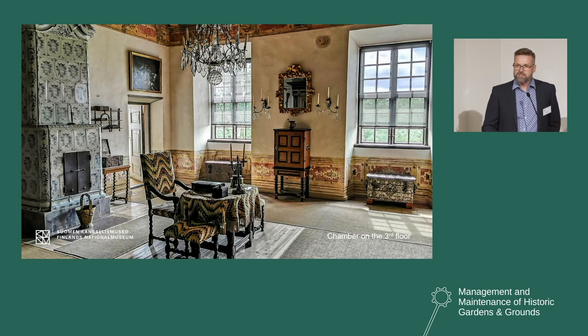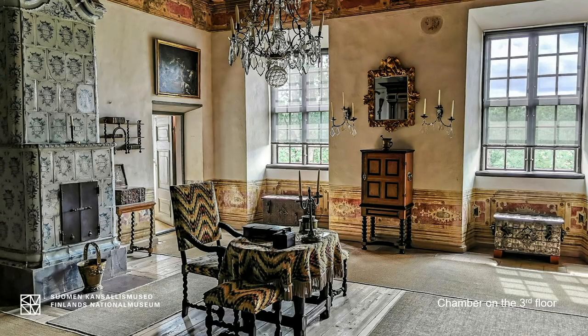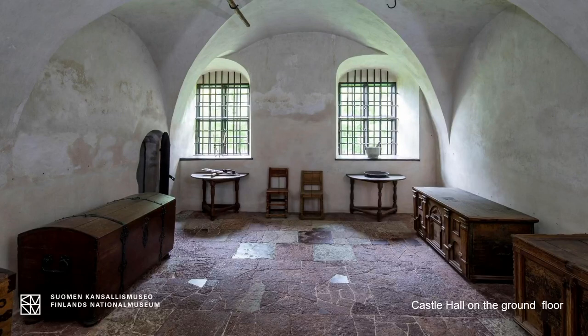Nowadays Lohisaari with its surroundings is a unique, immersive historical experience in Finland, especially the baroque interiors like the Festive Hall — authentic interiors that museum visitors cannot experience elsewhere in a public place. Here is one of the chambers of the third floor, and here is a photo of the so-called Castle Hall on the ground floor. This hall also kept its original stone floor from the 17th century.